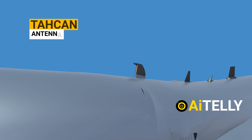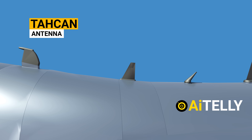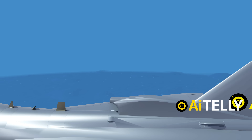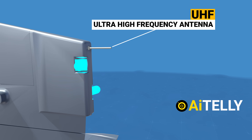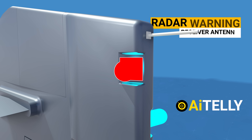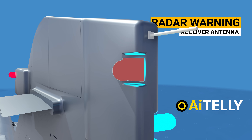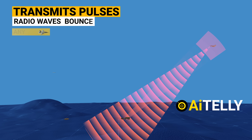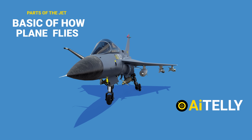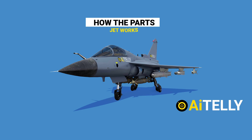Going outside the jet, we find the small fin called the IFF Antenna — Identification Friend or Foe — which enables military and civilian air traffic control interrogation systems to identify the aircraft. Moving back is the TACAN Antenna, and this is the VHF or Very High Frequency Radio. Further to the back of the fuselage is the UHF or Ultra High Frequency Antenna. This is the radar warning receiver antenna that transmits pulses of radio waves which bounce off any object in their path.